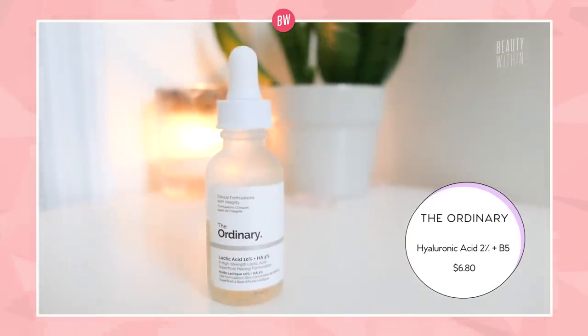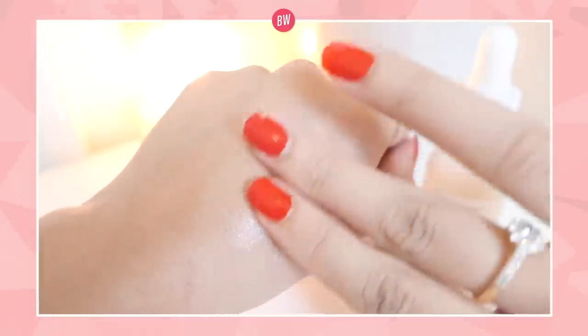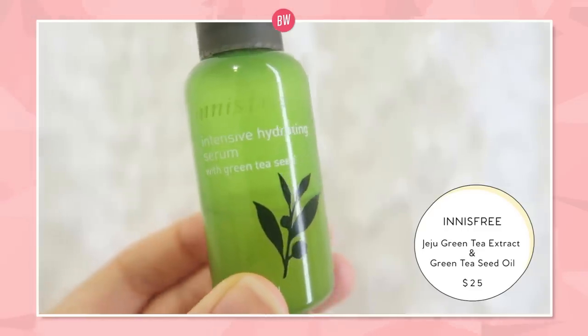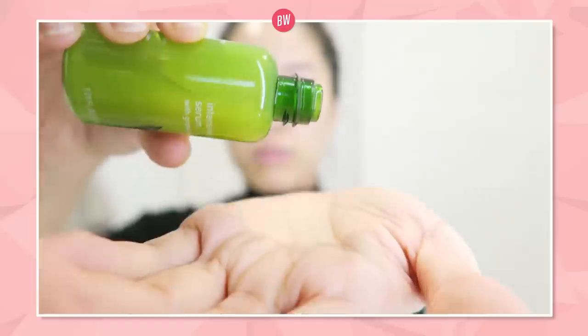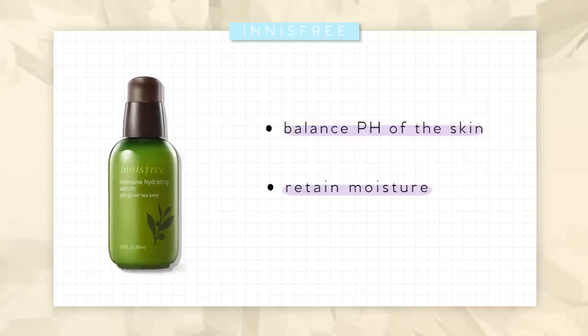The Ordinary has a 2% hyaluronic acid with B5, which is supposed to be very hydrating and supple for your skin. And the second one is the Innisfree Green Tea Seed Intensive Hydration Serum, which does exactly that — it's super soothing and calming. In it, there is Jeju Green Tea Extract as well as Green Tea Oil, which combined seamlessly help you balance your skin and really help your skin retain moisture.